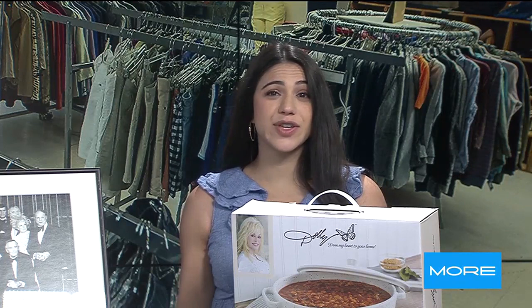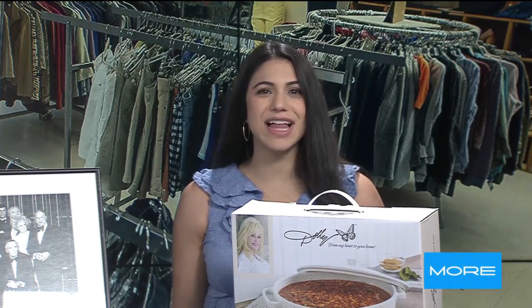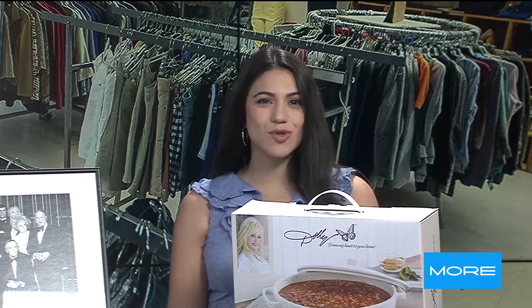Shopping at thrift stores has been a popular trend for the past few years. It goes way back, but now you can thrift here in the Valley for a great cause. Here to tell us more is Nikki Antel from the Las Vegas Rescue Mission. Thank you so much for joining us, Nikki. Thank you for having us.